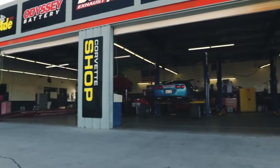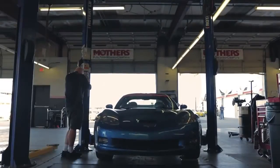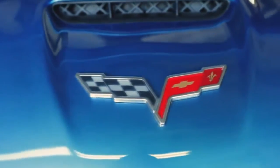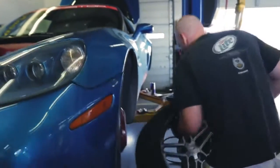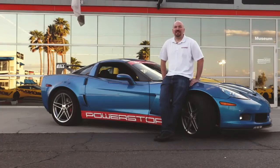We are experiencing speeds in excess of 100 miles per hour, rotor temperatures in excess of 1200 degrees Fahrenheit. We are putting each of these compounds through their paces in order to replicate the abuse that they're going to see on a day-to-day basis.